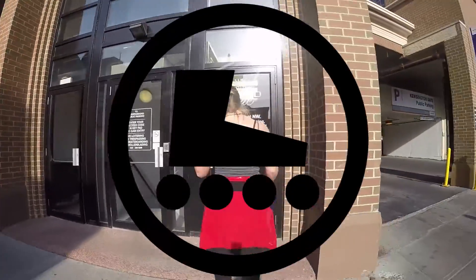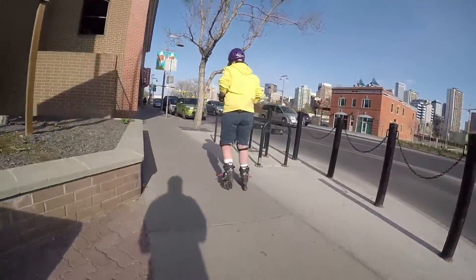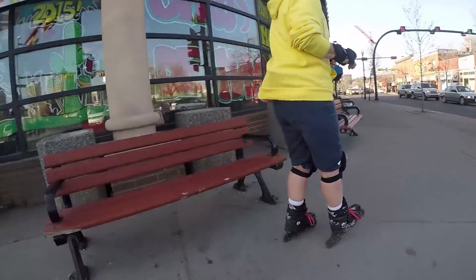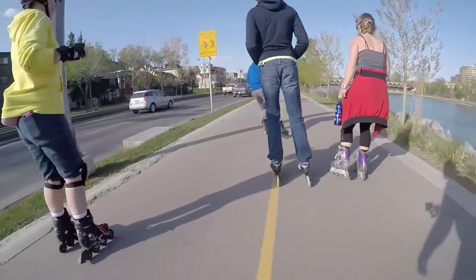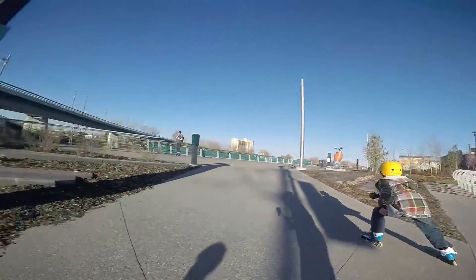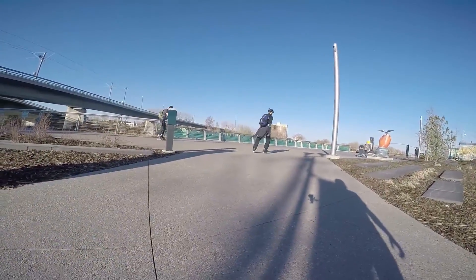Here's kind of what you're in for on our average Sunday night skate — a mashup of a few different skates put together, but you get the idea. We meet at the shop, skating over to the pathway, cruising on that beautiful concrete. Here we are at the East Village.